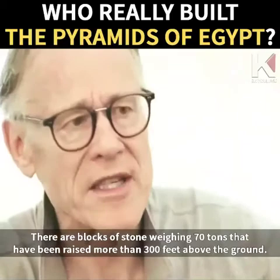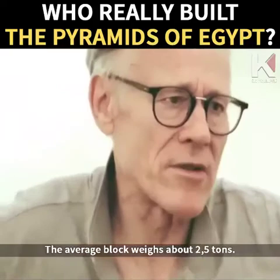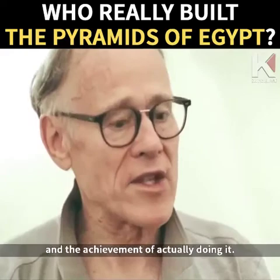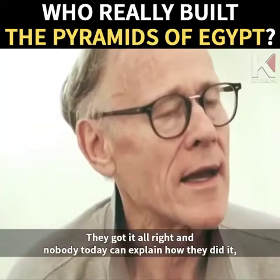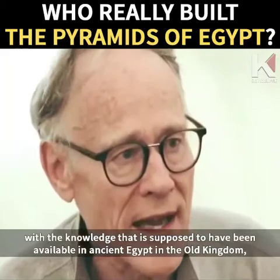There are blocks of stone weighing 70 tons that have been raised more than 300 feet above the ground — and not just a couple, but dozens of blocks of that weight. The average block weighs about two and a half tons. It's the moving of those huge blocks of stone, their arrangement into a high-precision monument, and the sheer achievement of doing it. If you make a small mistake at the base, by the time you reach the summit of a 480-foot-high pyramid, you don't have a pyramid, you have a corkscrew. They got it all right. Nobody today can explain how they did it with the knowledge and tools supposed to have been available in Old Kingdom Egypt — and that's why I can't help feeling that we are missing some chapter from the human story.